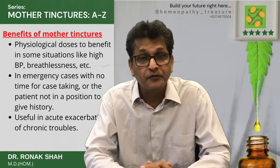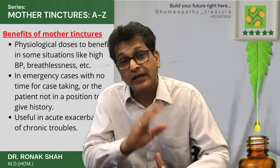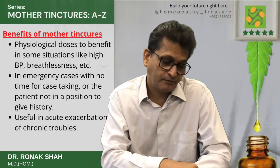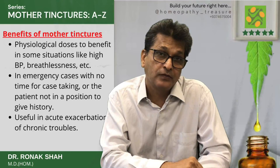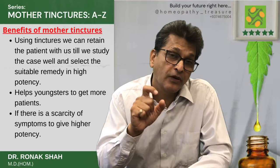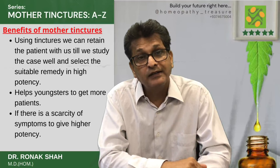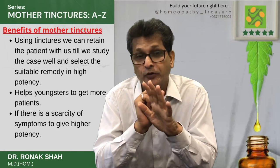Physiological doses to benefit in some situations like high blood pressure, breathlessness, etc. In emergency cases with no time for case taking or the patient not in a position to give history. Also useful in acute exaggerations of chronic troubles. Using tinctures, we can retain the patients with us till we study the case well and select the suitable remedy in high potency. Also helps in youngsters to get more patients and the matter of survival. And if there is a scarcity of symptoms to give a higher potency.